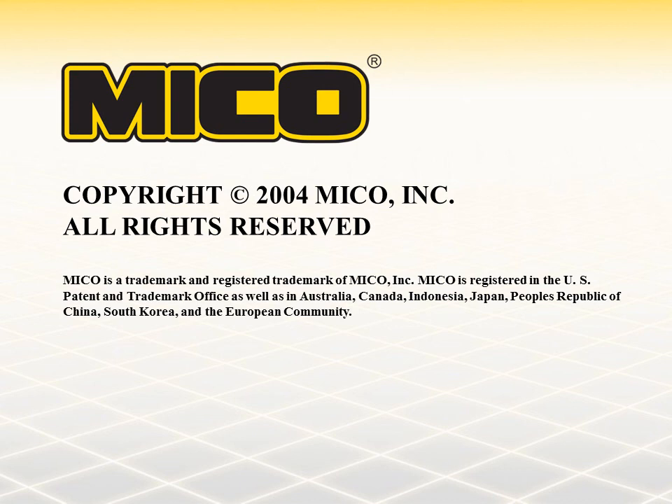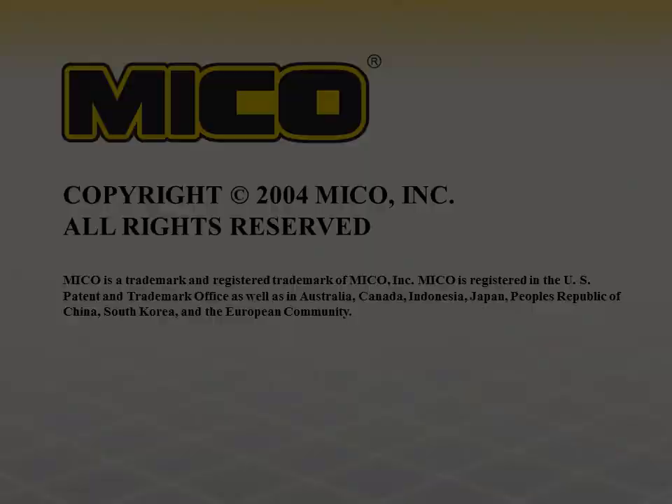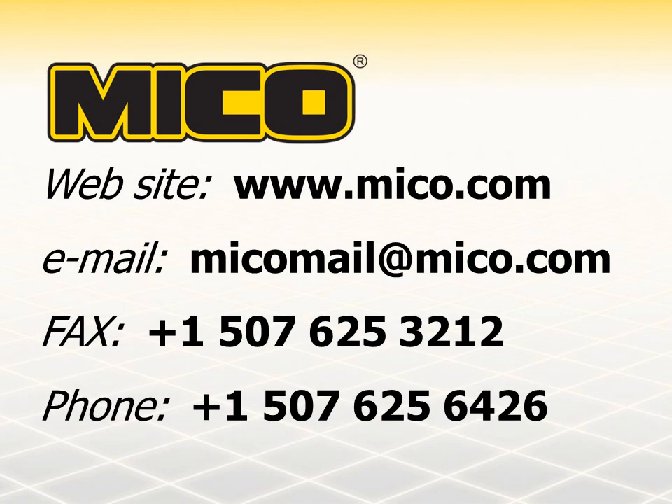Meeting the needs of our customers is the number one goal at MICO. If you need additional information, please contact us by internet, fax, or phone. MICO is ready to serve you. Thank you.